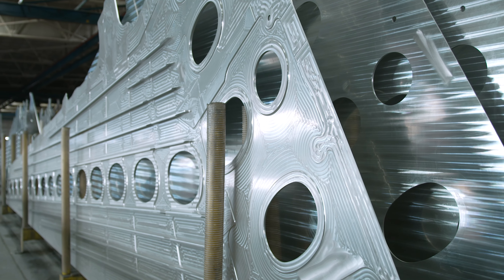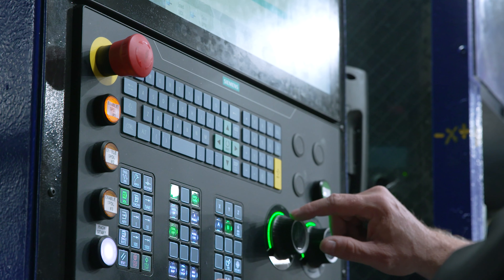Over the past 14 years, all of our retrofits and upgrades to the Siemens controls have really improved a lot of our products. I'm really excited about the Synameric 1 product line and what it offers us moving forward.